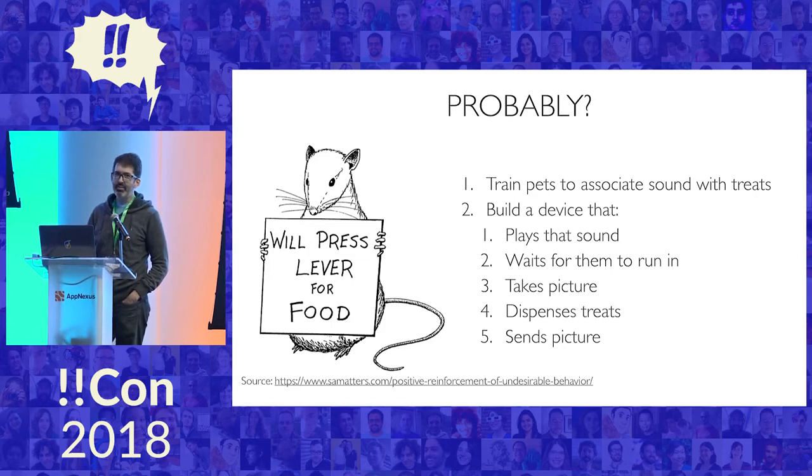I'd like to point out that my wife and son violated the well-actually rule, because this slide originally had Pavlov and classical conditioning, and they corrected me that it was operant conditioning. So it happened at home, so I think I'm okay.